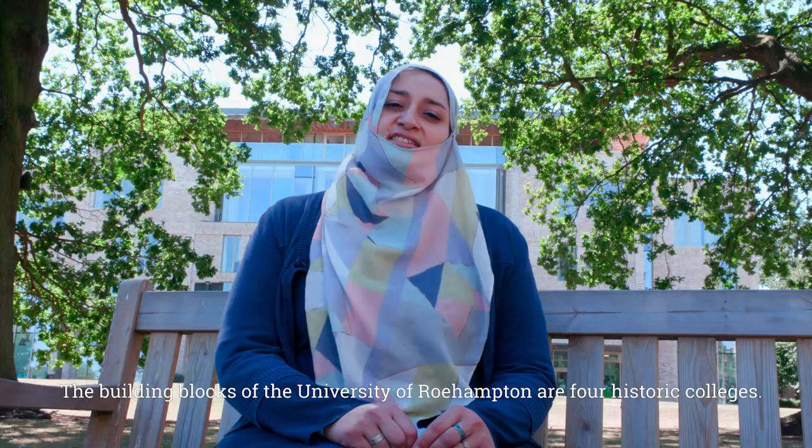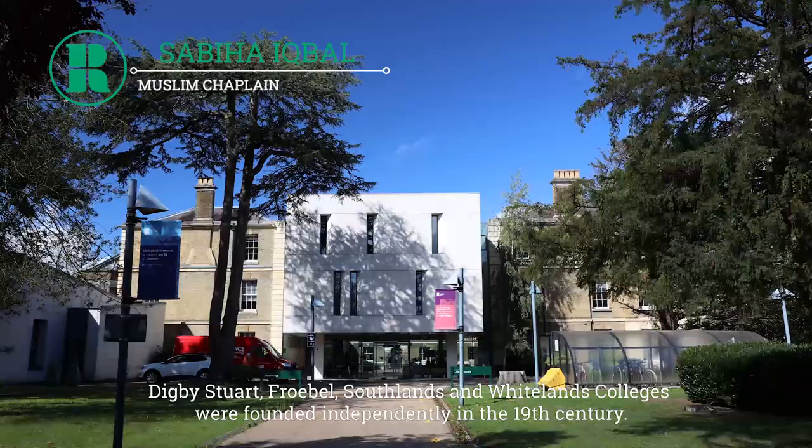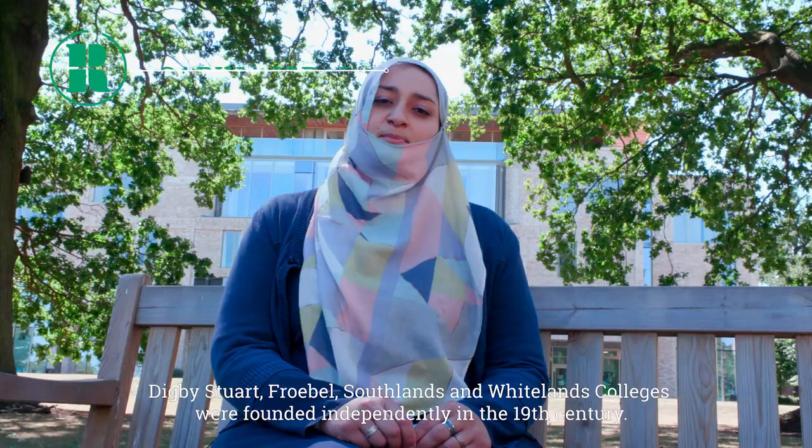The building blocks of the University of Roehampton are four historic colleges: Digby Stewart, Froebel, Southlands and Whitelands Colleges, which were founded independently in the 19th century.